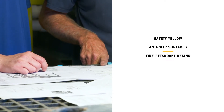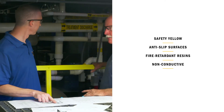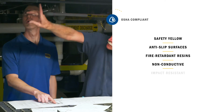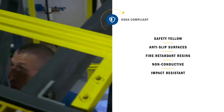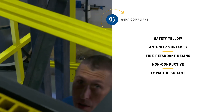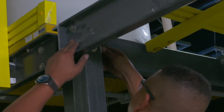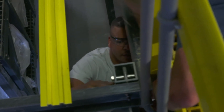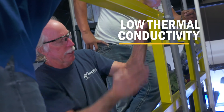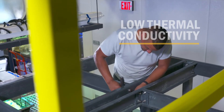Unlike metal systems, Ready Platform materials are non-conductive, helping to prevent electric shocks. They're also impact resistant, so if a tool or heavy item gets dropped, there isn't going to be a dent that someone could stumble on later. Because Ready Platform materials are made from fiberglass-reinforced polymer — or FRP — the low thermal conductivity reduces expansion and contraction to keep structures stable.